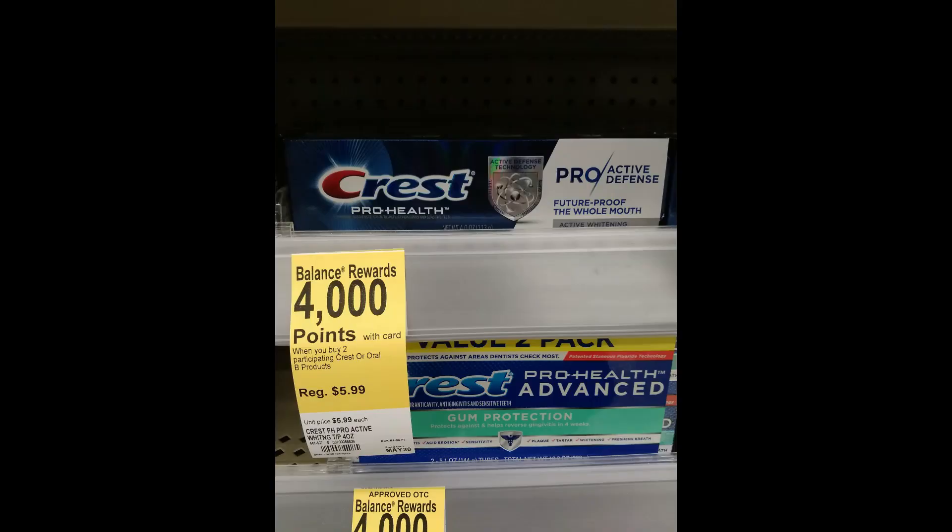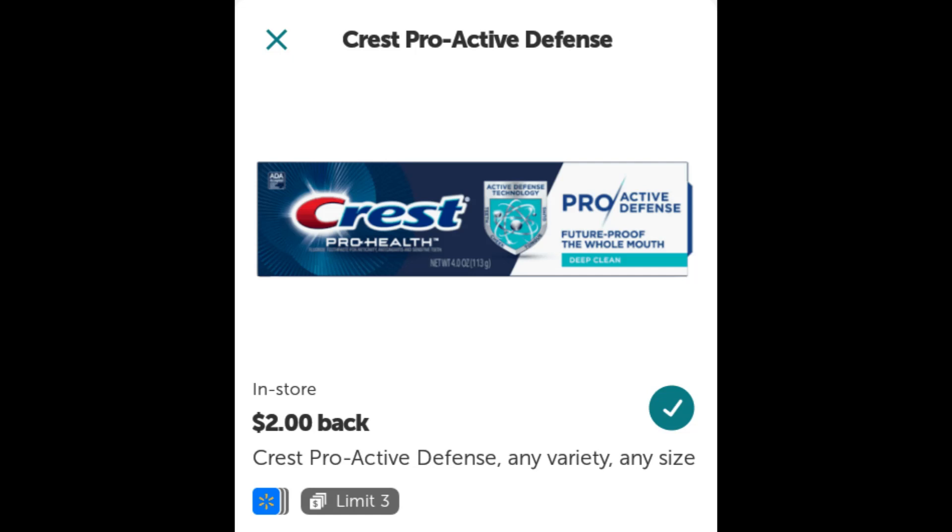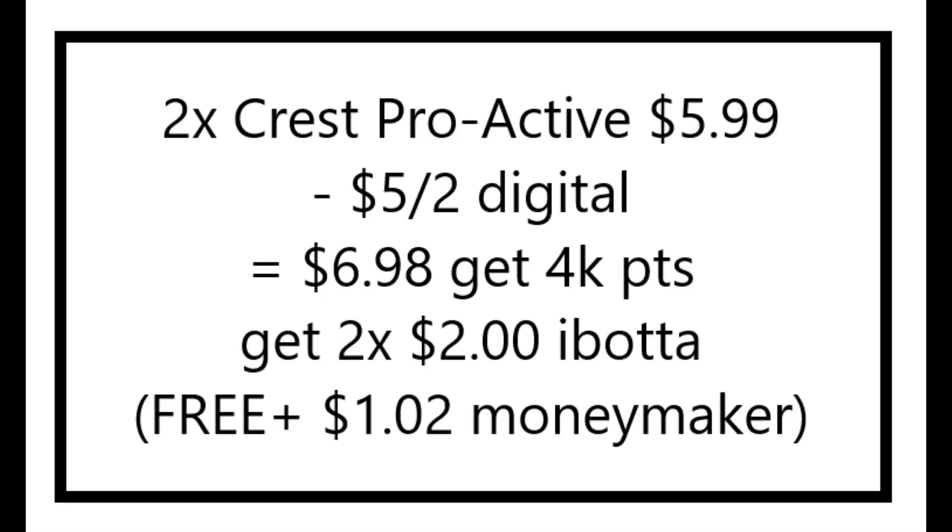I did the Crest Proactive Defense toothpaste deal. These guys are $5.99 each. I had a $5 off two digital coupon, so I paid $6.98 for these, but then I got back 4,000 points. And then there was a deal on Ibotta where you get $2 for each toothpaste, so that was $4 back. So after everything, these ended up being free — plus a $1.02 moneymaker.